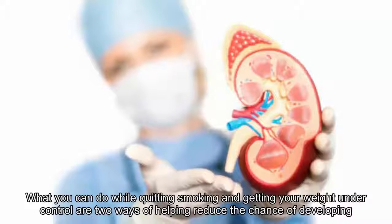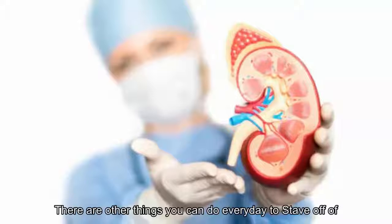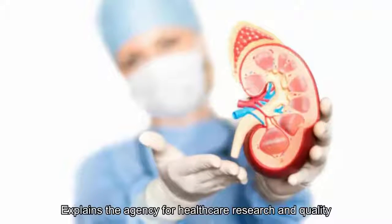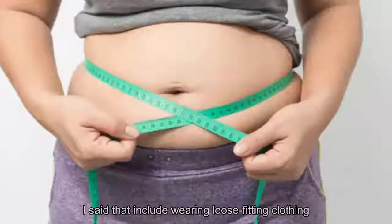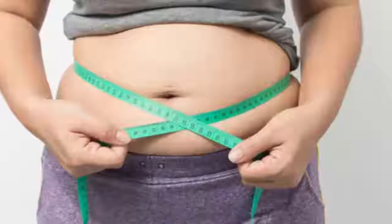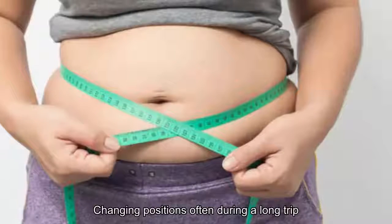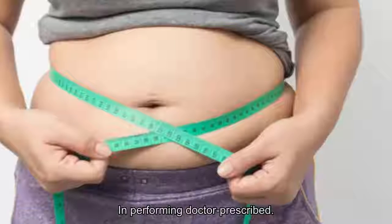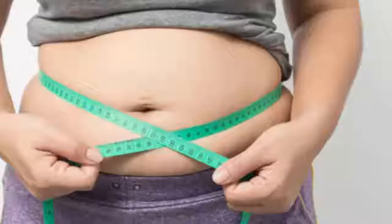11. What you can do. While quitting smoking and getting your weight under control are two ways to help reduce the chance of developing a blood clot, there are other things you can do every day to stave off a clot, explains the Agency for Healthcare Research and Quality (AHRQ). These practices include wearing loose-fitting clothing including socks and stockings, raising your legs above your heart line periodically, changing positions often during a long trip, cutting down on sodium, and performing doctor-prescribed exercises.